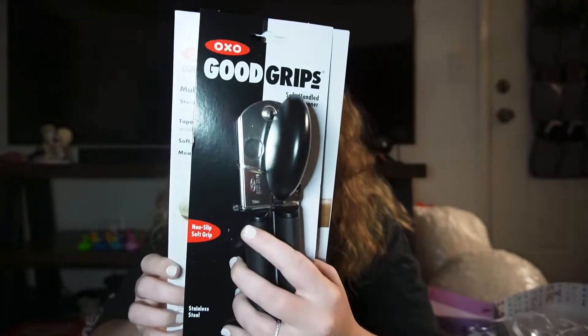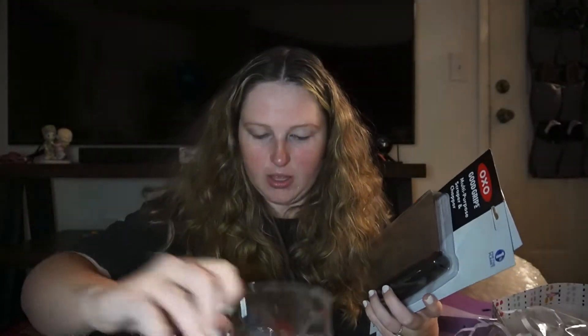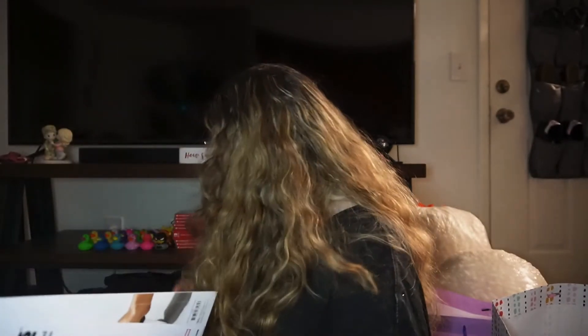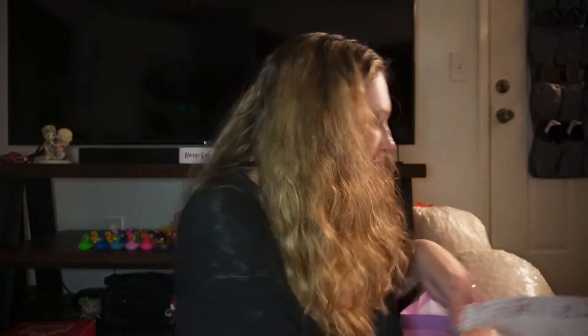In our last bag — all these bags got really disorganized — but one of my friends bought me a bunch of stuff off my registry. I have a can opener, this thing that cuts stuff, a really fancy measuring cup thing, and a cake pan — like a legit cake pan. That's all super exciting stuff. I'm gonna set that all together since it's all from one person.